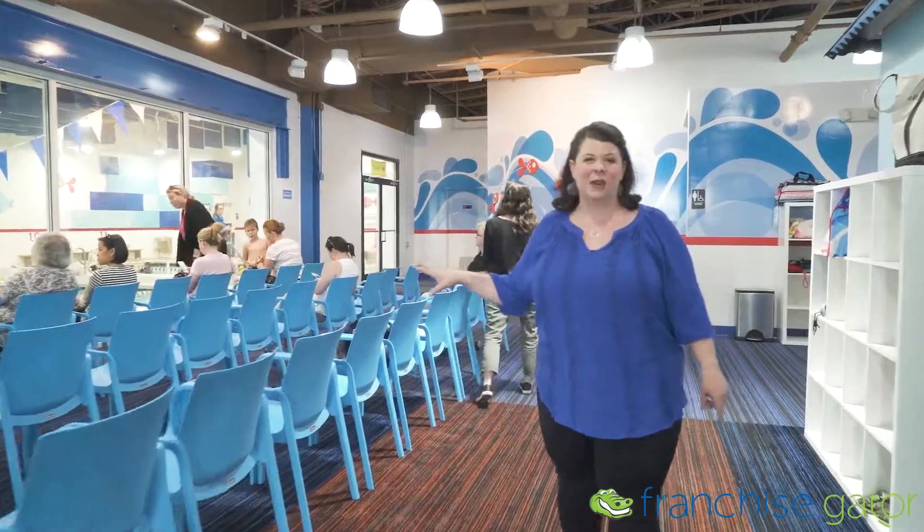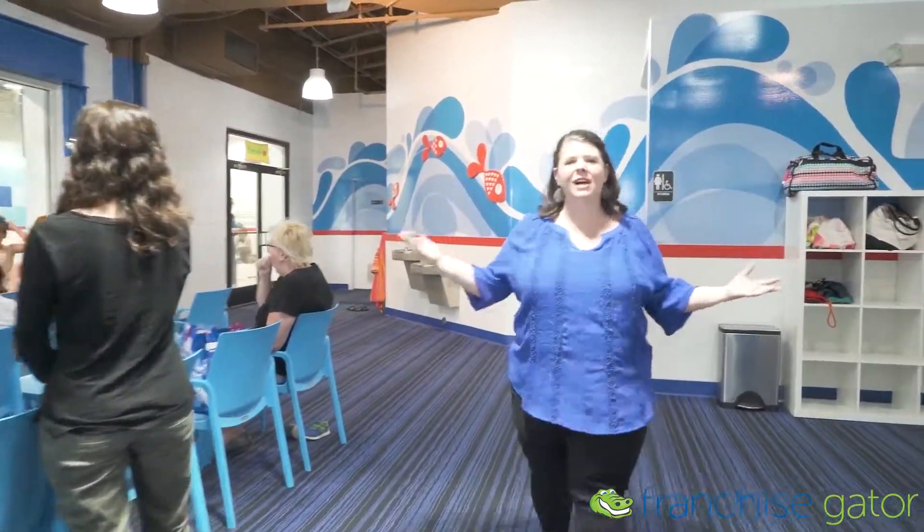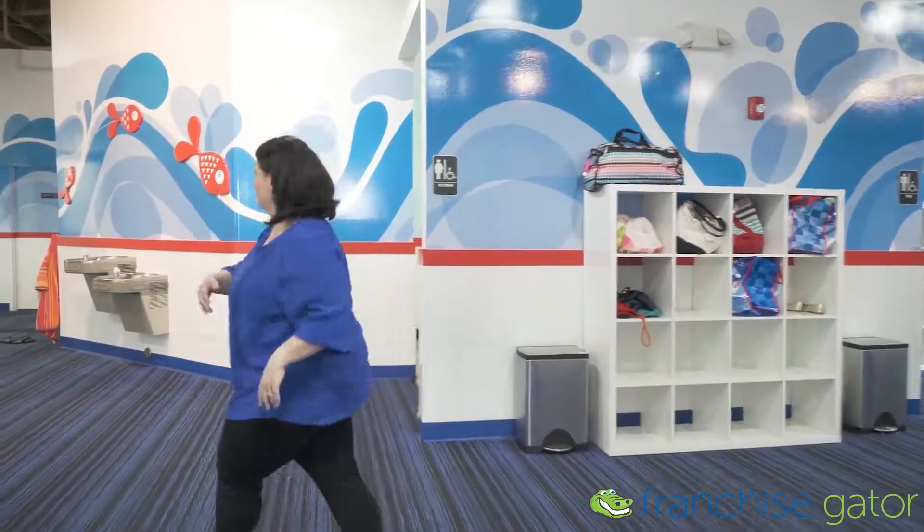So here's the front desk. This is where you can sign up for your lessons. My kids — my twins — they are in two different levels, but they're always able to schedule them at the same time. It's actually really convenient.